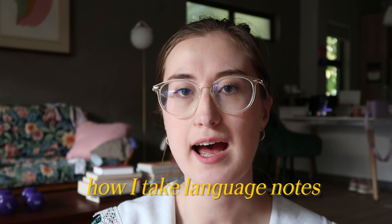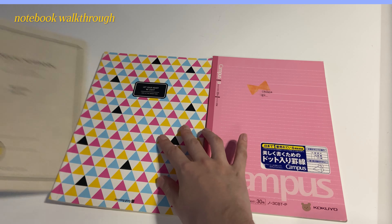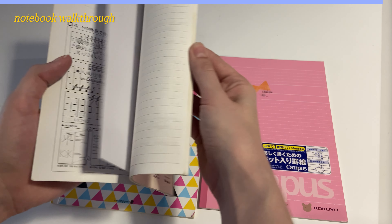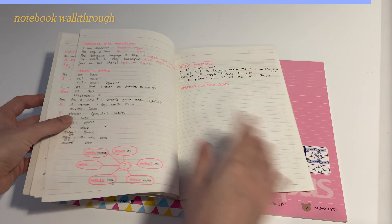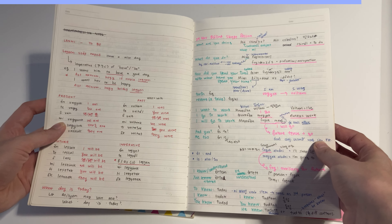So let's look at how I actually take notes and structure my notebook. Here's a Hungarian notebook from a while ago and I want to show you examples apart from the messy pages where I've just chucked some things down — examples of a more structured way of taking notes.